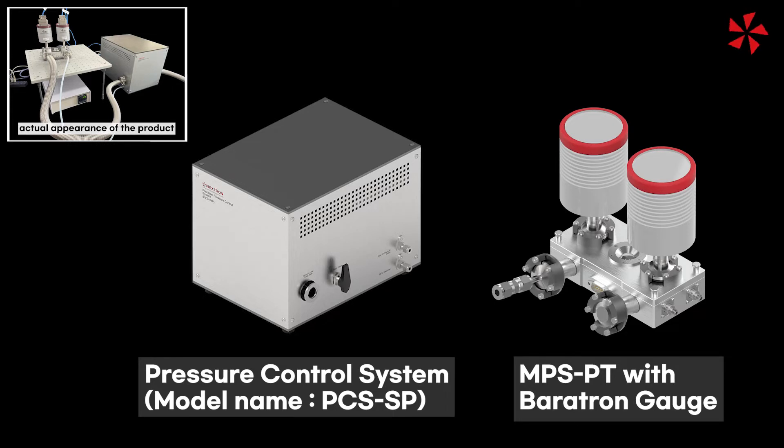Partial pressure is very important when measuring device characteristics or checking sample growth, but it is difficult to precisely control it with the manual pump and gas flow. However, using this system, it is possible to control the partial pressure with the desired gas.